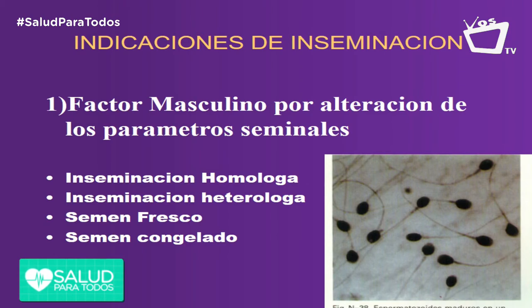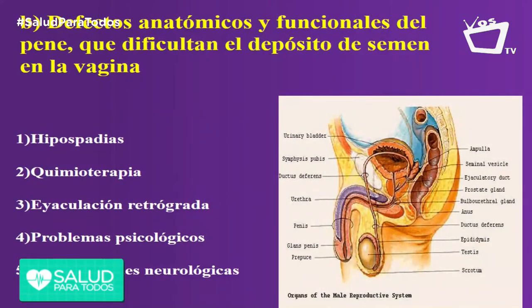For example, people who have alterations in their reproductive channel that don't allow adequate deposit of semen in the vagina — for example, people who have a condition called hypospadias, meaning the urethral opening is not in the center but can be on the underside of the penis. Or also, as in diabetics, where semen may not be properly deposited. Additionally, when there are psychological or neurological problems, like people who have had accidents or spinal cord damage, there are methods to obtain samples to perform inseminations.